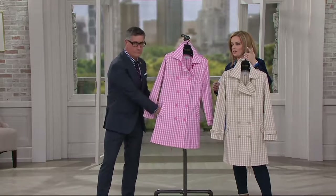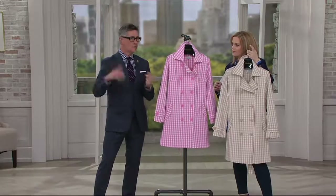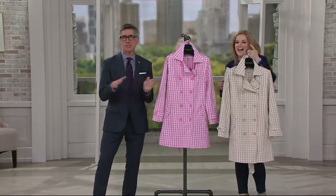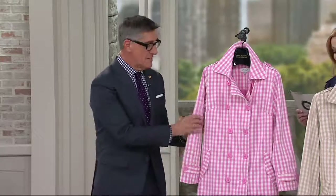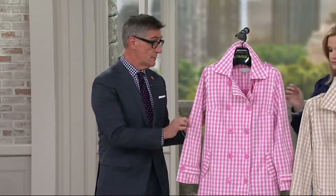Joan loved a trench coat. She always said when the sable came off in the spring, the trench coat went on — that was her transition. In this case, we're actually doing it in a cotton, which is a woven gingham. It's not a printed gingham.